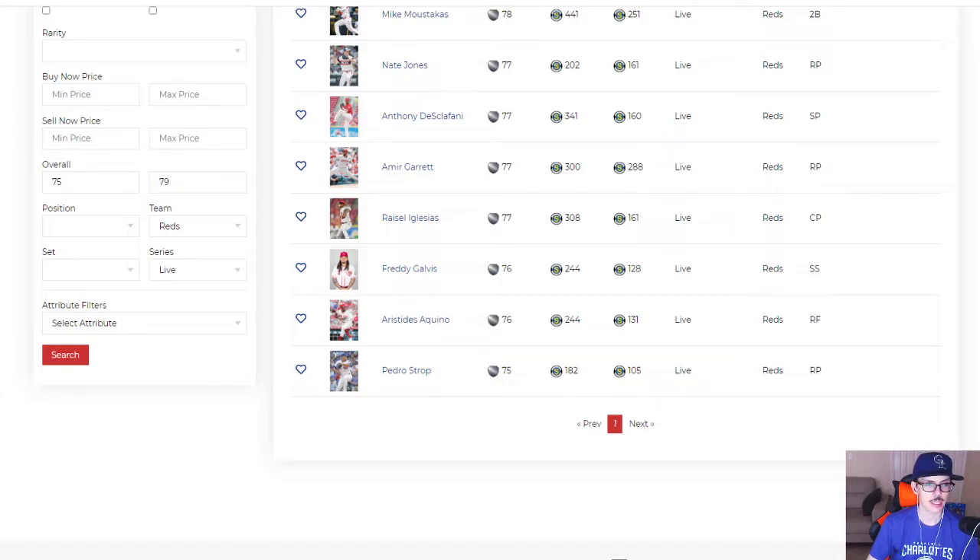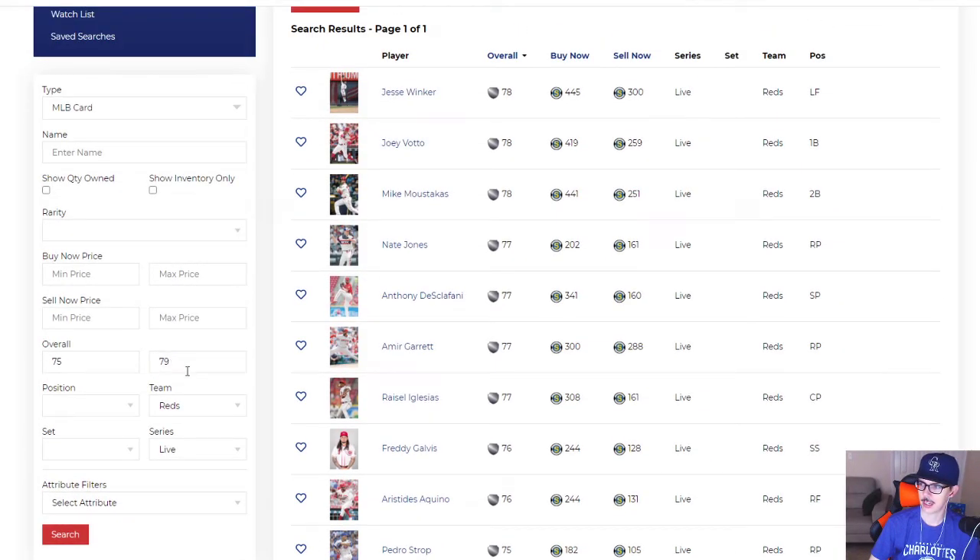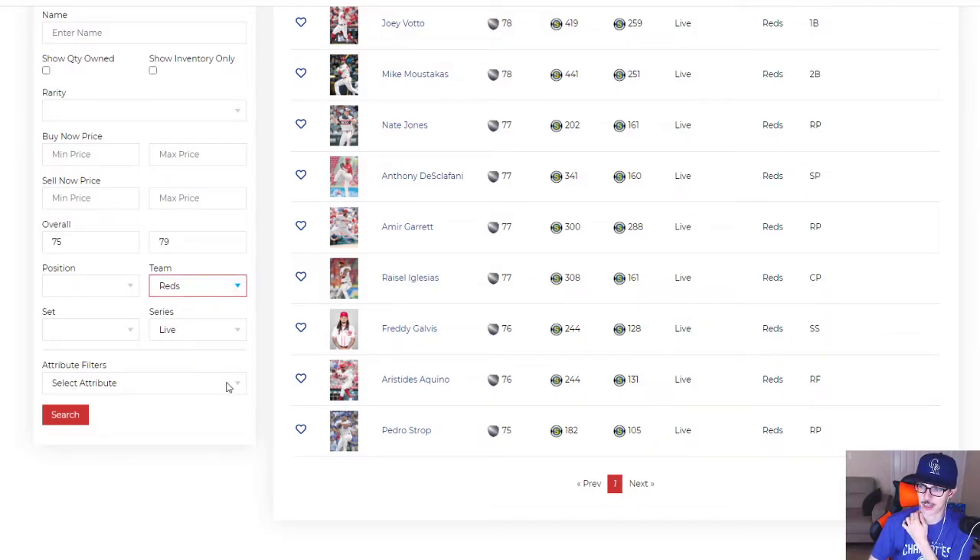Freddie Galvez has been bad — 204 average, 284 OBP, that's all I need to say. Aristides Aquino has not played much this year; he hasn't gotten an opportunity to show whether last year was a fluke or not. Pedro Strop pitched two and a third innings and then went back down to the alternate site — no news on him. Anyway, that's the Reds. Winker and Amir Garrett are your go-tos there for sure.